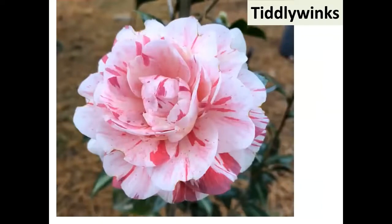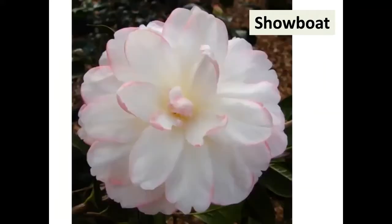Tiddlywinks — a miniature formal double registered in 1981, from Louisiana. Mark Crawford got it; I have it in my yard. There aren't that many good miniatures. Showboat — Randolph Maphis told me 'you need Showboat' when I visited his house a few years ago. It's a Nuscio's variety, a large unique hybrid. That's one I bet would be new for a lot of people.